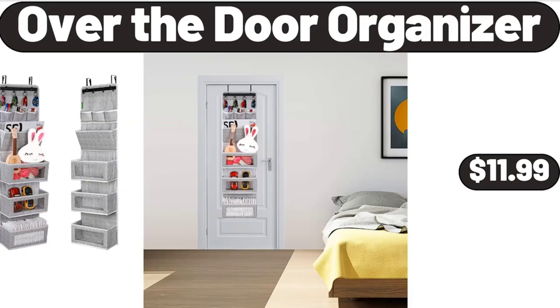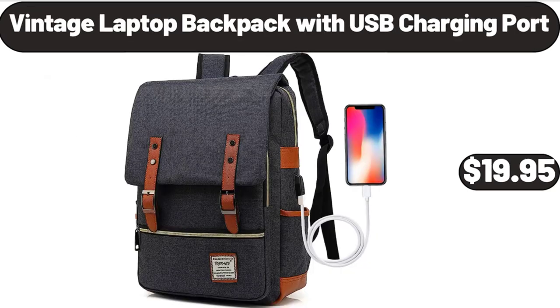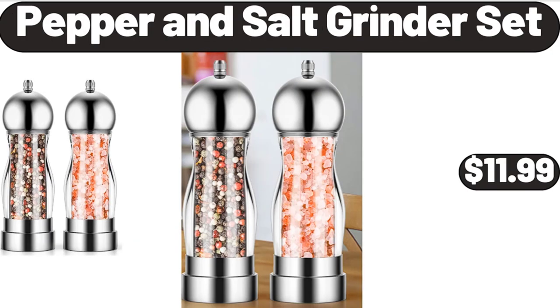Over the door organizer, $11.99. Vintage laptop backpack with USB charging port, $19.95. Pepper and salt grinder set, $11.99.